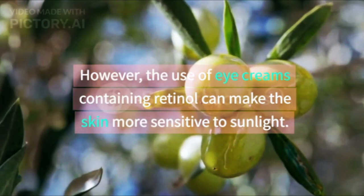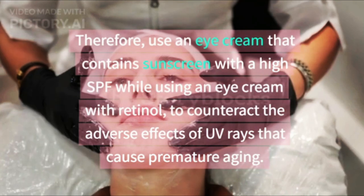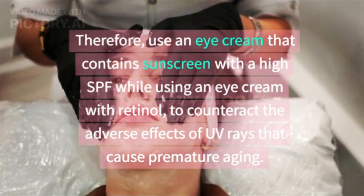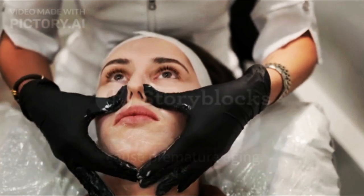However, the use of eye creams containing retinol can make the skin more sensitive to sunlight. Therefore, use an eye cream that contains sunscreen with a high SPF while using an eye cream with retinol, to counteract the adverse effects of UV rays that cause premature aging.